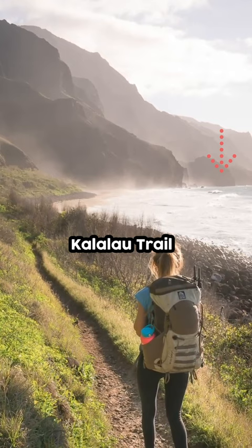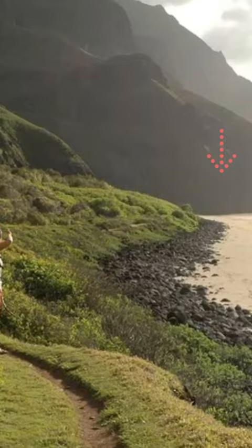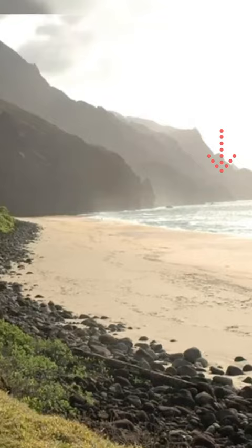Kalalau Trail: No matter how long your trip to Kauai is, you need to ensure you get in at least half a day on the Kalalau Trail. The views over the ocean and hibiscus flowers and lush tropical vegetation that line the walking paths are unparalleled.